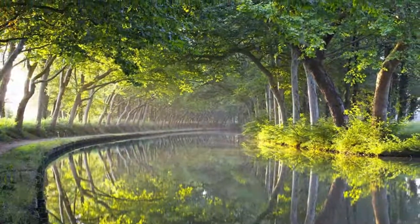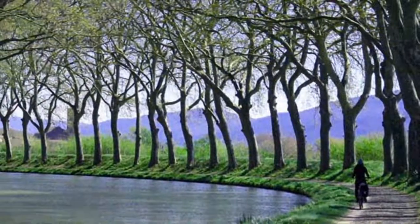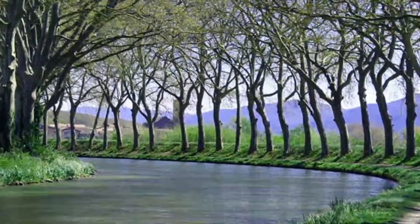It was ordered by Louis XIV and made by the genius Pierre-Paul Riquet, taking 15 years to complete. Walk or ride on the towpath next to its green waters, or check out the old locks on a cruise.